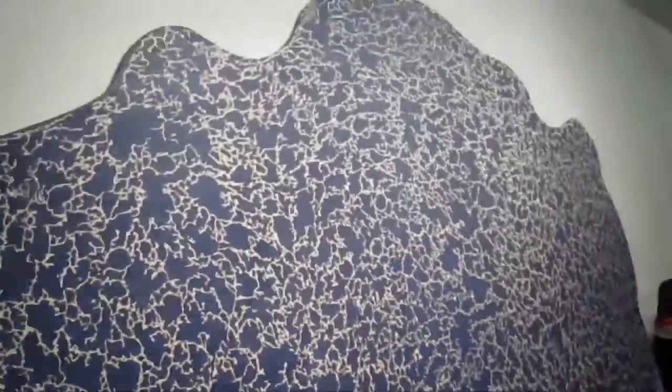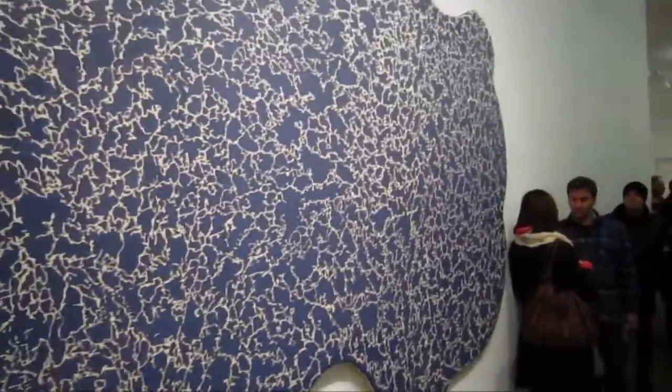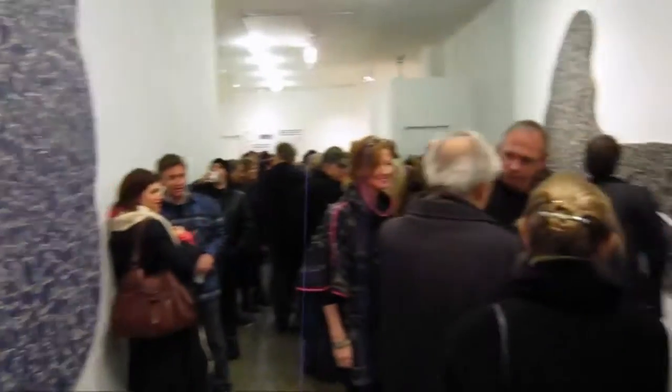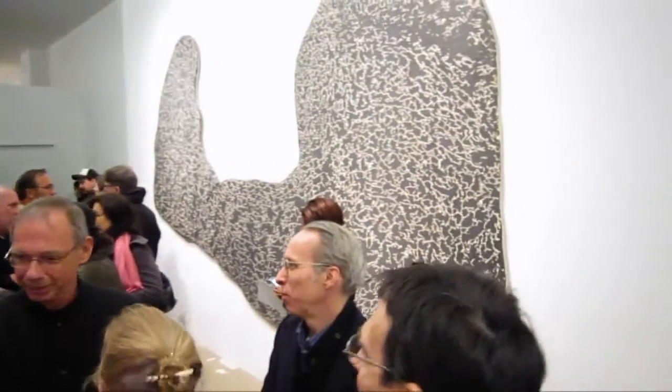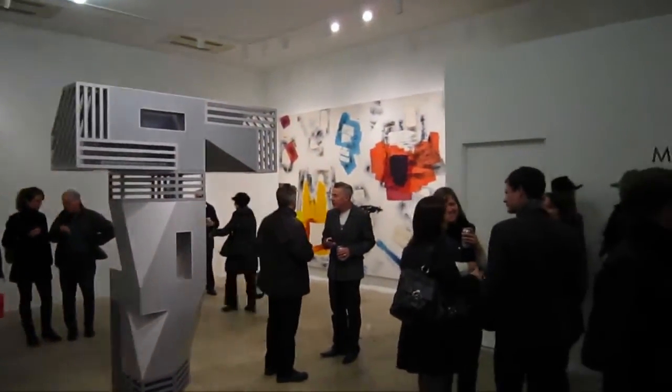Jim has got a very unique process that he uses for making these paintings. It's based on dried milk or something. Oh look, there's Irving Sandler!